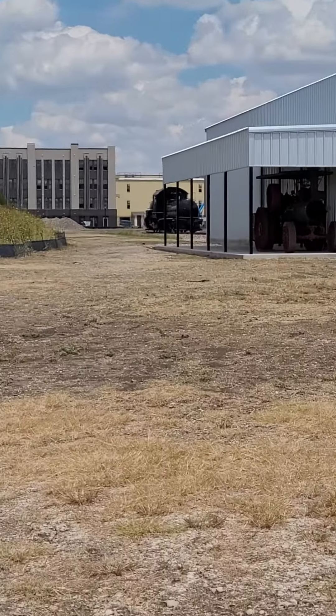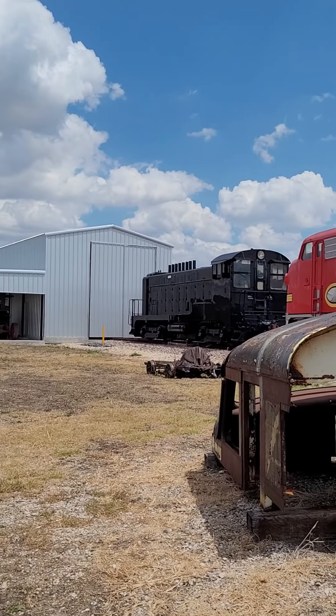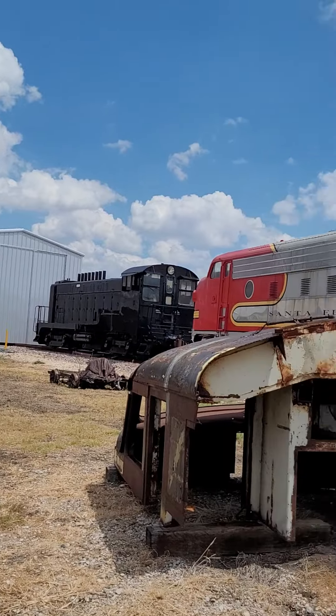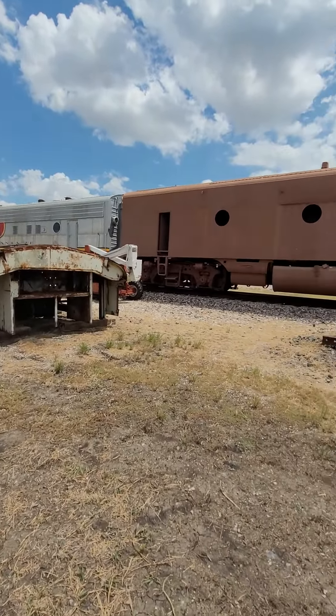We're going to zoom in. There's a steam train there. MP-15 DC switcher, with a lot of pipes on it. B-Unit and also the F-Unit. Yeah, that's so cool.